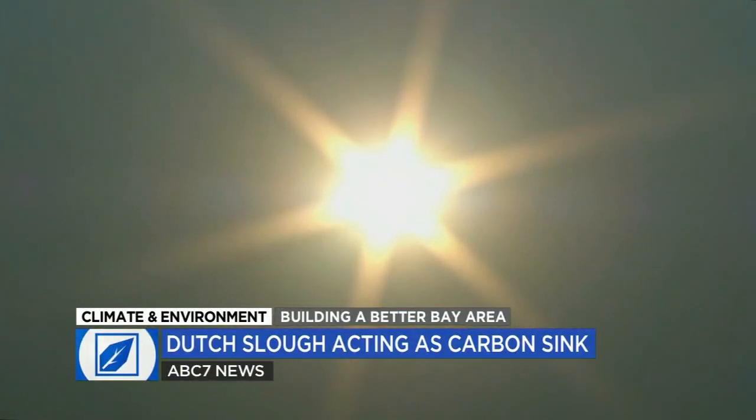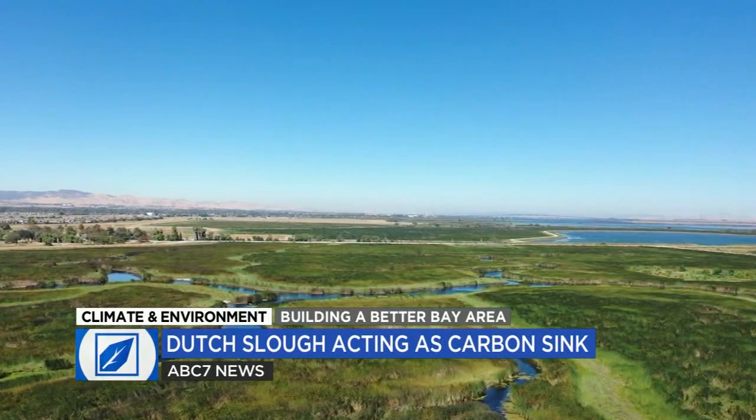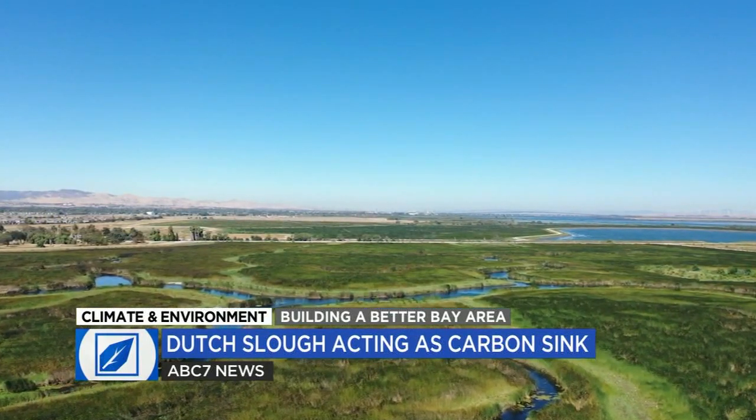With pressures now ranging from climate change to flooding to sea level rise, the value of tidal marshes could be critical to California moving forward.